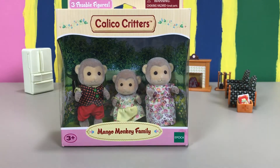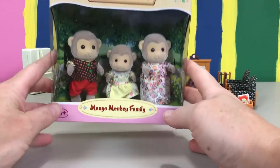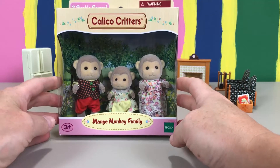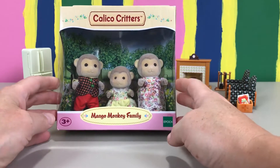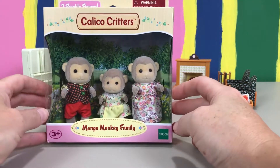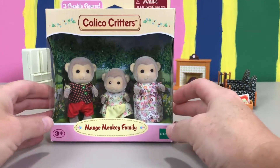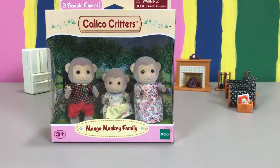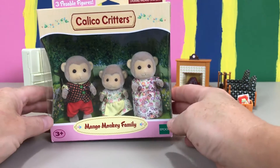Hey everyone, welcome back! It's Callie here in Calico Corner and I cannot wait to unbox this and share with you these cute mango monkey family critters. Aren't they the cutest? I love monkeys, so when I saw these I could not wait to get them!